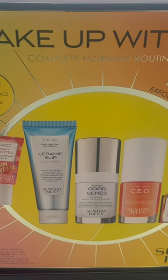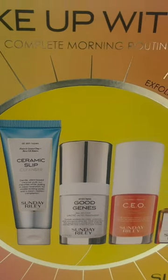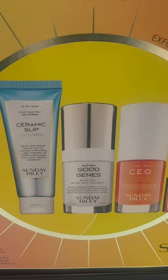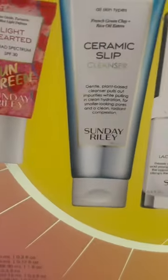Fellas, if you're looking for a skincare routine that will literally wake up your skin every morning, you can get a three month supply for under $100. I'm telling you, I found this great set at Sephora and it's everything you need.